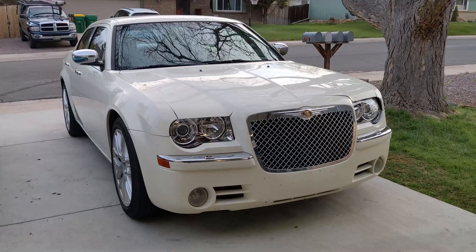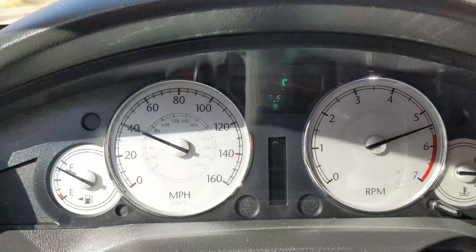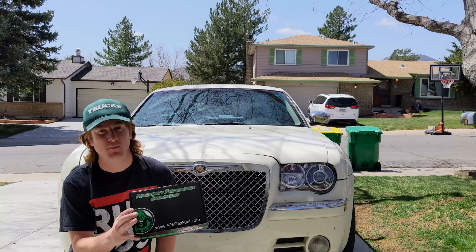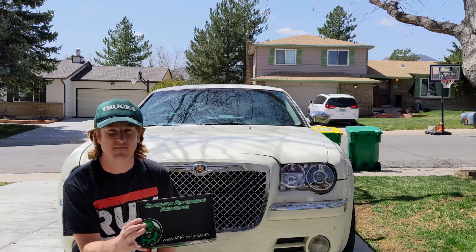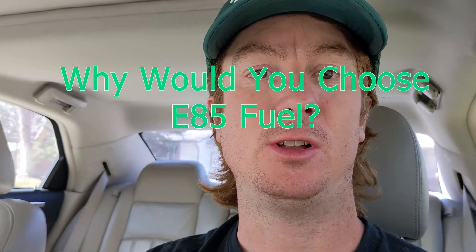Welcome. This is my 2006 Chrysler 300C with the Hemi. I'm going to install the APE Performance E85 Flex Fuel Kit. The install was super easy. I'll show a little bit of it, but this video is not about the install. This video is about the reasons why I would choose to run my vehicle on E85 ethanol.